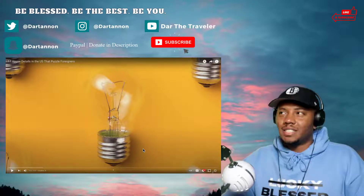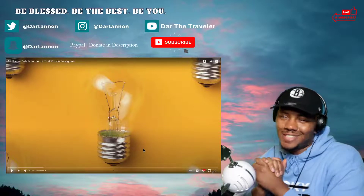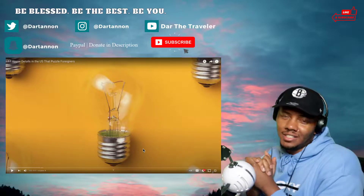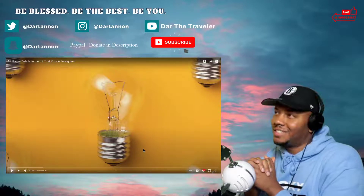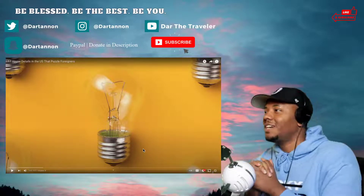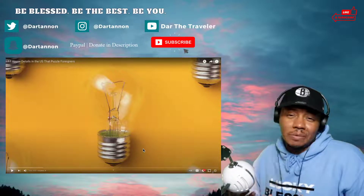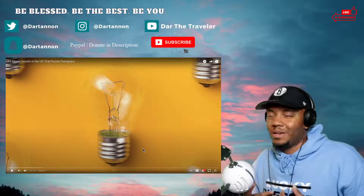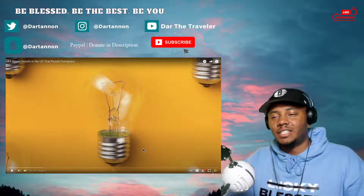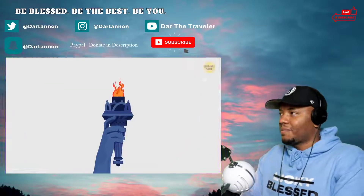What is up guys, welcome back to the channel. We got something new here — 17 house details in the US that pull up foreigners. I think this is gonna be very interesting because some of these might surprise me. I haven't seen everything when it comes to house details in the US. Hit that subscribe button, send down those recommendations, and let's check it out.